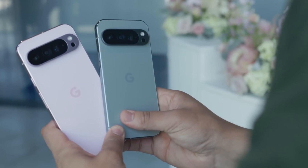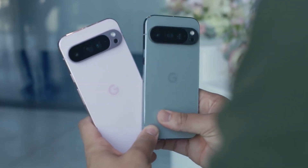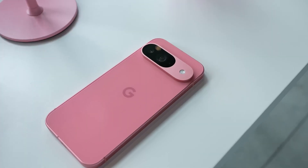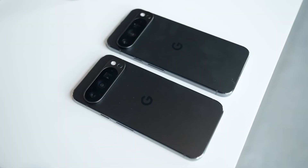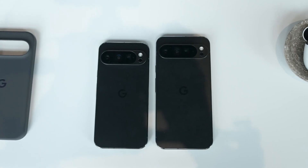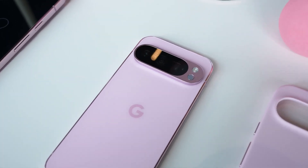First up, let's talk hardware. The Pixel 11 Pro, set for release in 2026, is expected to come with a next-gen Teletoe camera, designed to work with advanced AI features to deliver a stunning 100x zoom for both photos and videos.